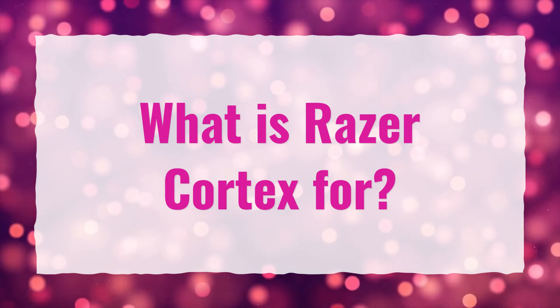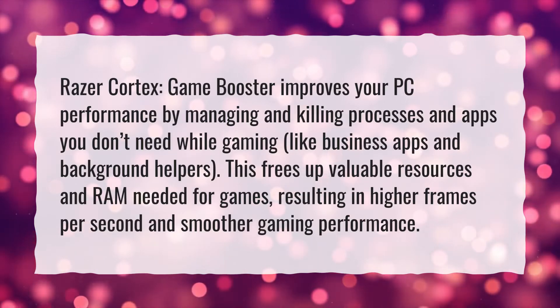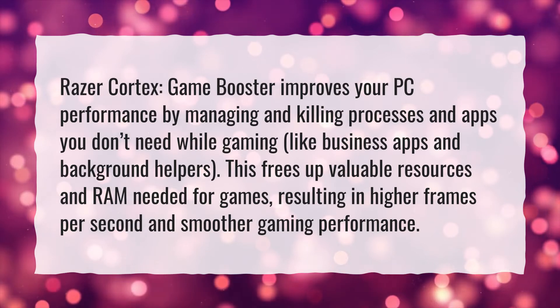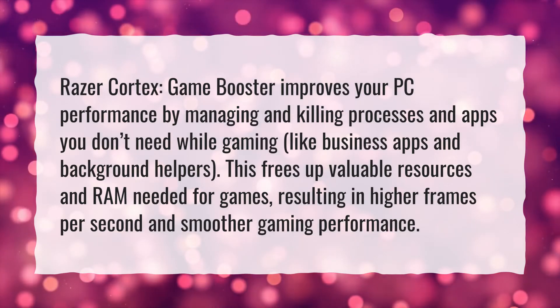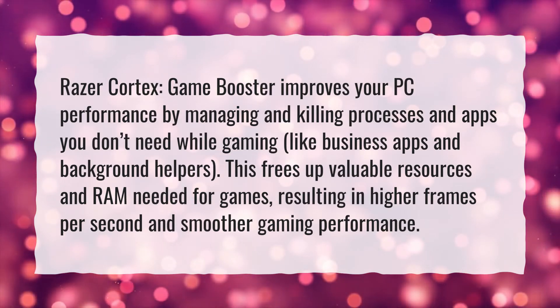What is Razer Cortex for? Razer Cortex Game Booster improves your PC performance by managing and killing processes and apps you don't need while gaming, like business apps and background helpers. This frees up valuable resources and RAM needed for games, resulting in higher frames per second and smoother gaming performance.